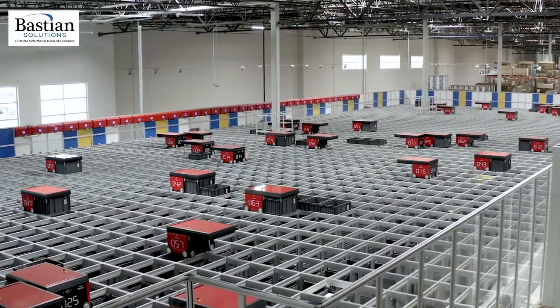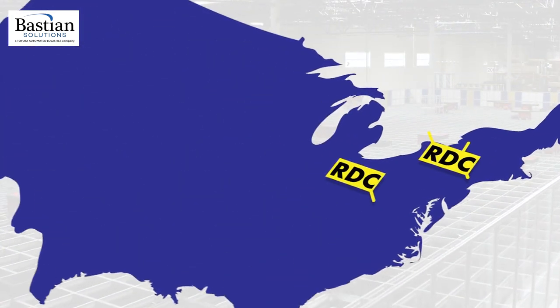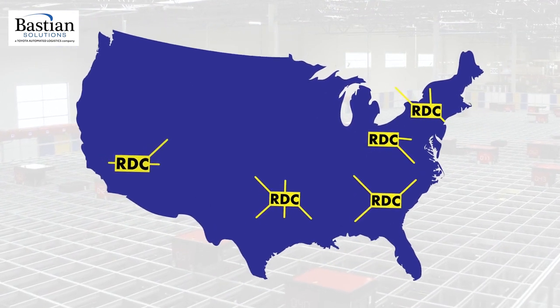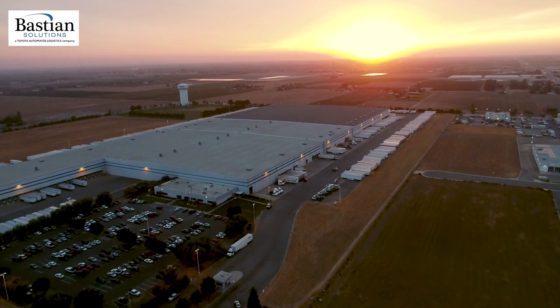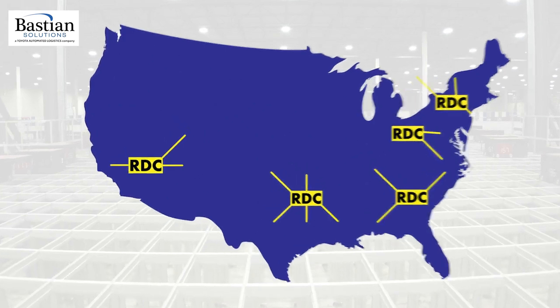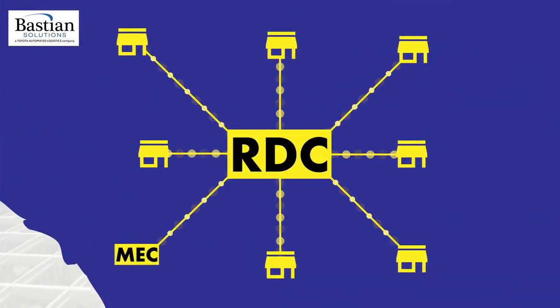Best Buy has five regional distribution centers strategically located throughout the United States to get products into their customers' hands as fast as possible. We really wanted an automated solution in our regional distribution centers. In Dinuba, California, the redesign of their 750,000-square-foot RDC has created new capabilities as a hub within their distribution network.